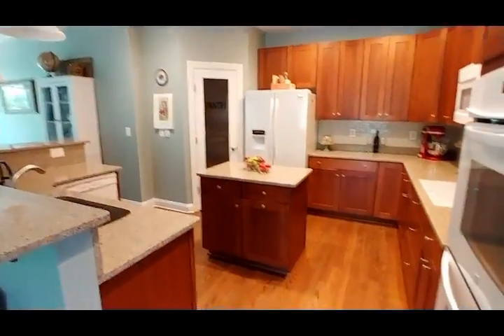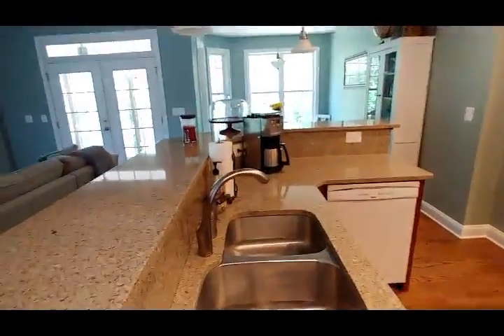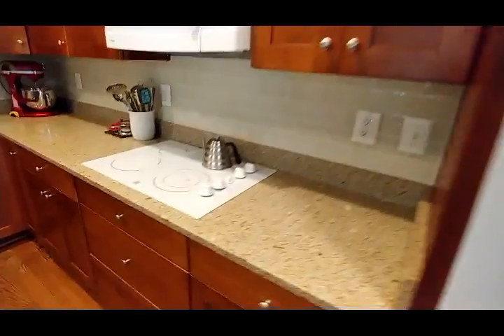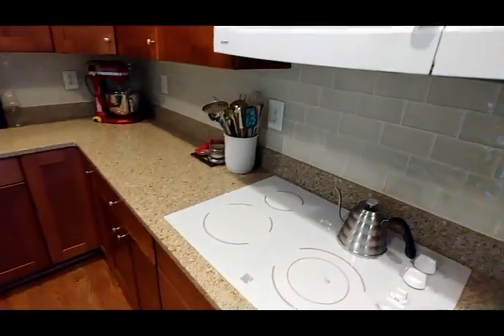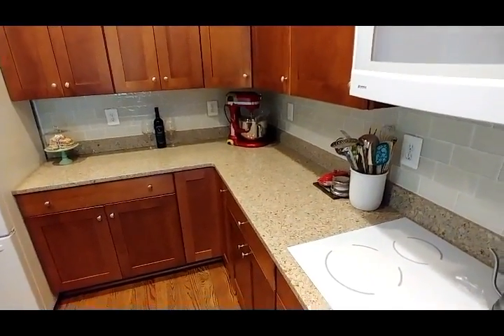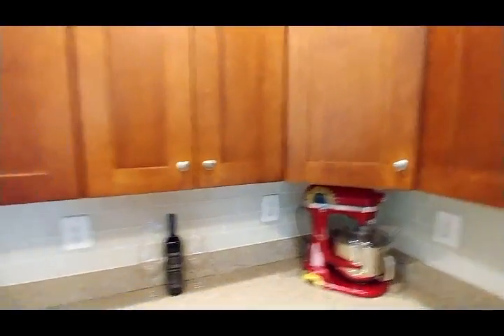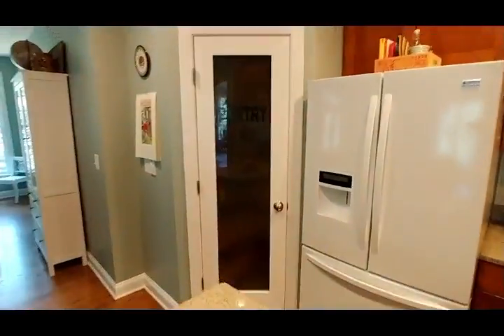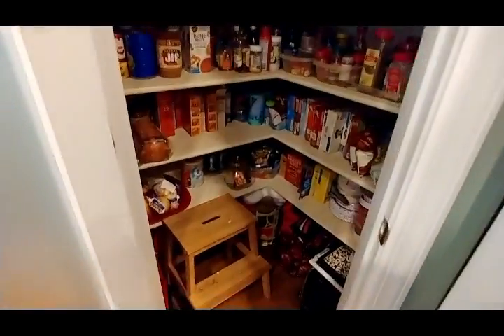Kitchen here. Beautiful granite counters. Small island — it's got an electric cooktop here on the island. Microwave. The appliances are white, so they'll have to be updated someday. The cabinets are nice, shaker-style, natural wood, pretty wide. Refrigerator. That must be the pantry. Dishwasher. Let's take a look at the pantry — very good.